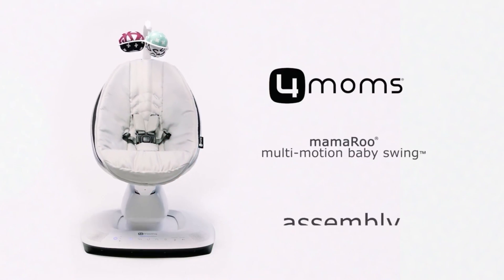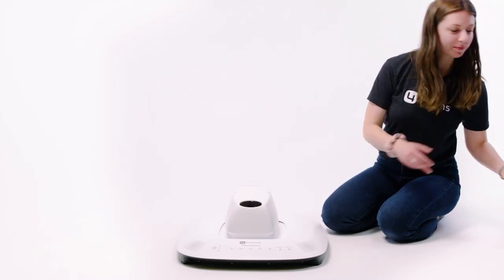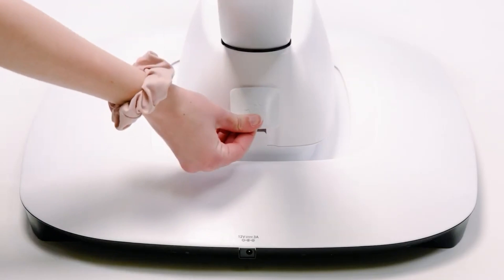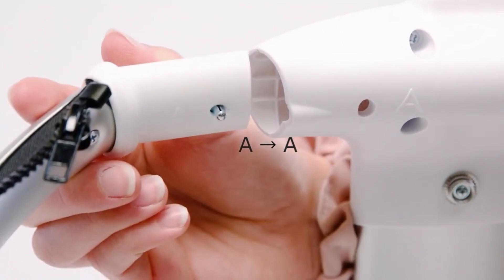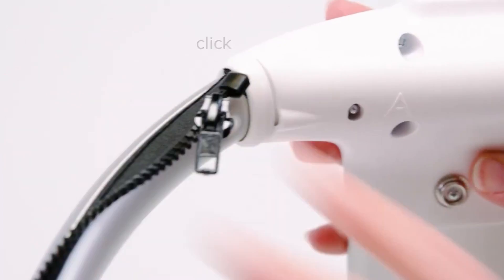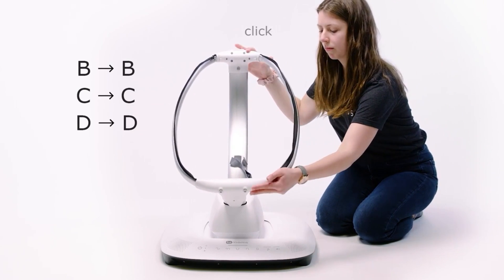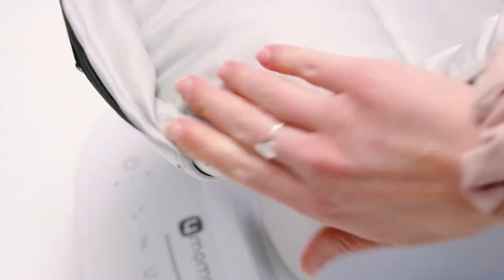Number 14: 4Moms MamaRoo Swing. The 4Moms MamaRoo is a smart baby seat that supposedly mimics natural parental movements. Some of the motion modes are car ride, kangaroo, tree swing, and wave. It is Bluetooth-enabled so you can control movement and sound from your mobile device. You can also adjust the seat to any desired position, even up to a full recline.